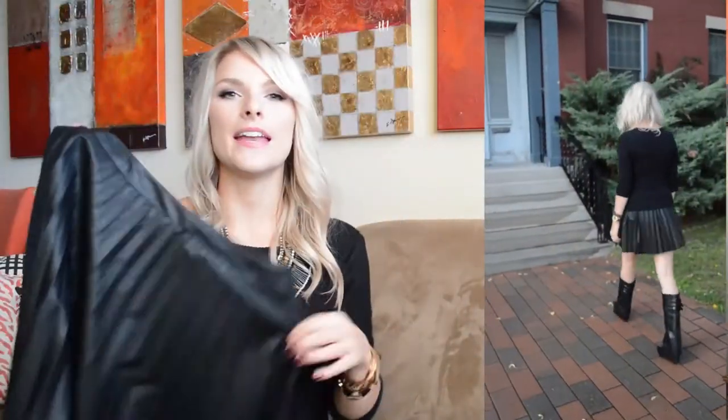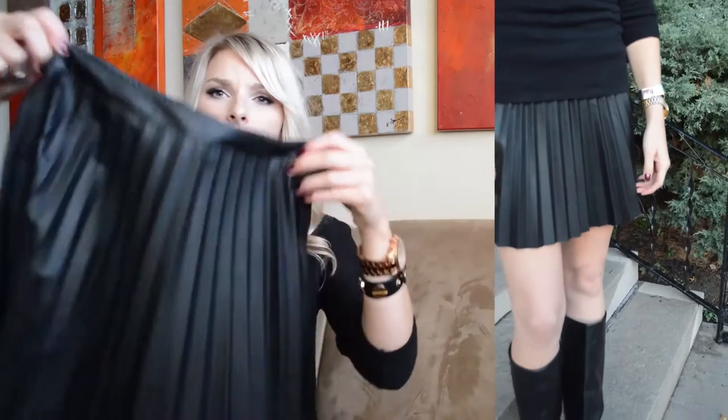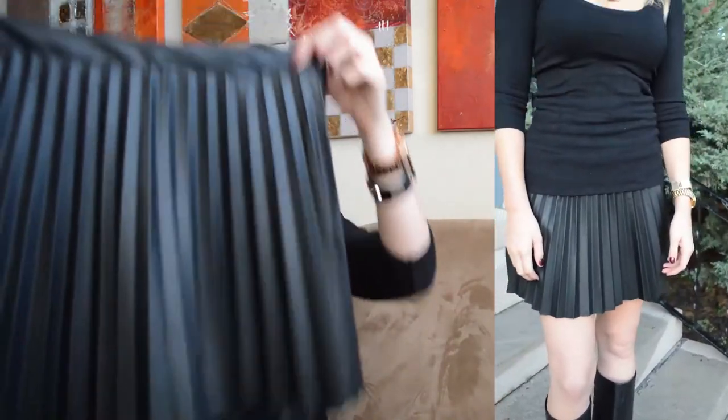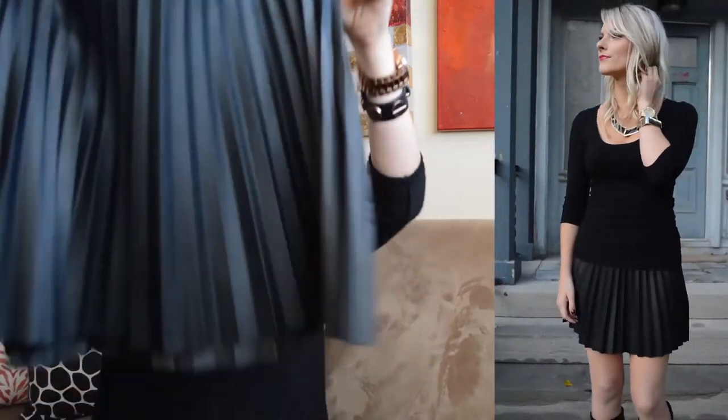Everyone is sporting these right now and the pleats really make it current. You could pair this with boots. I just paired mine with a snug crew neck to put the emphasis on the skirt, and I loved how that looked. It would also look great with a white Oxford or a slouchy sweater in a color. I went for all black with a pop of color on the lip for a statement-making look.